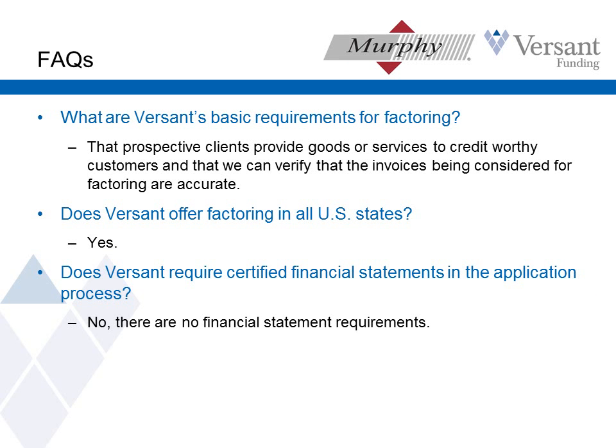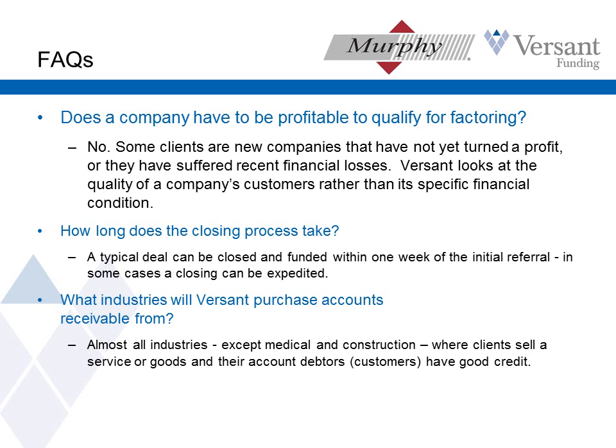Now for some questions. Basic requirements for factoring: what it comes down to is we've got a client selling something to good quality customers. Do we offer factoring in all U.S. states? The answer is yes, and we've actually dabbled a little bit with some customers selling outside the U.S. as well. Do we require certified financials? No, we don't — I'm not going to require financial statements on our clients. Does the company have to be profitable to qualify for factoring? The answer is no. That's something that might kill a deal with just about any traditional lender — they want to see profits, cash flow, and an increasing trend. We don't need to see any of those things.